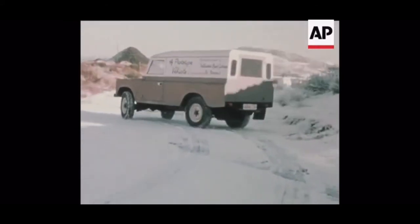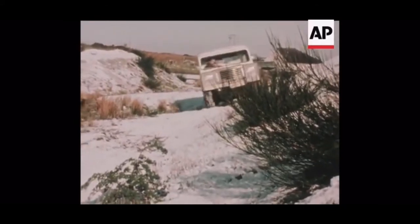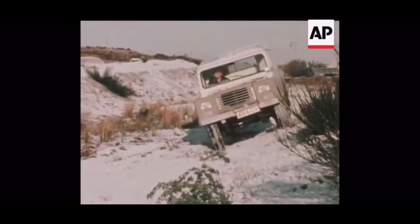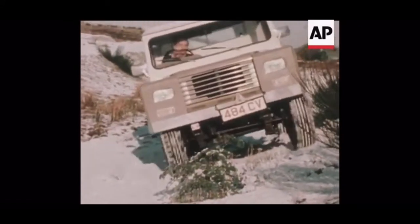Mr. Metherill claims his Land Master does everything a Land Rover can do, does it with built-in extras which have to be paid for separately in a Land Rover, and above all, that it will sell for slightly less, certainly no more, than the existing Leyland model.